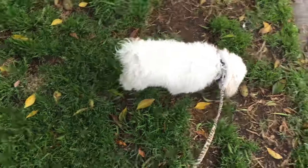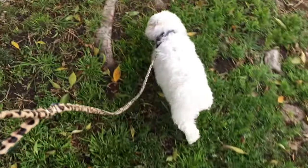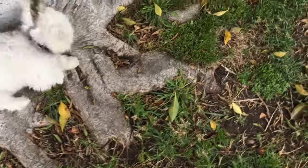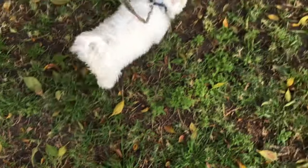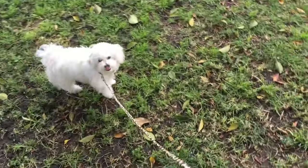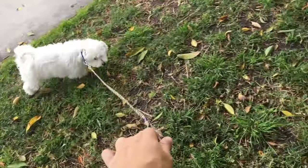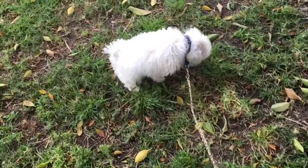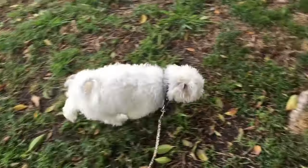So I always say 'go potty' when I lead them into the grass, and then I generally don't say it again until they actually do the deed. And then I just say 'good, go potty' — I repeat it while they're actually pottying. I'm applying the word to the action. She gets this amount of space. I'm not going to let her walk around a lot. I'm going to be boring, because I don't want her to be focused on me.